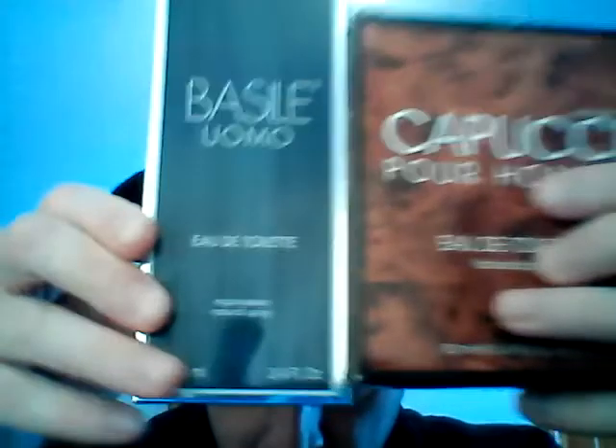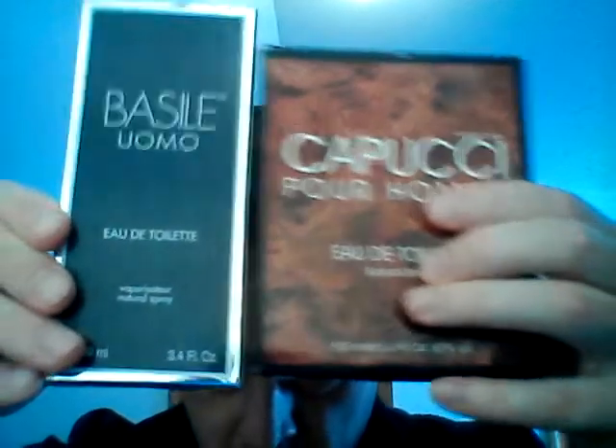Let's talk about these two classic fragrances I picked up probably about a year ago: Basili Uomo and Cappucci Parham. They're both Italian fragrances.